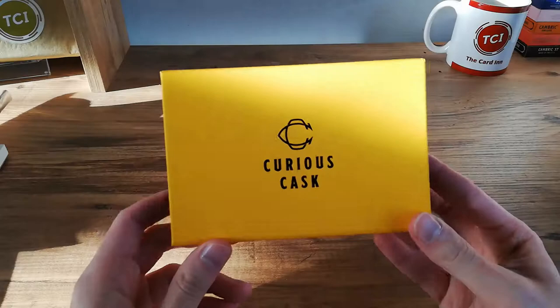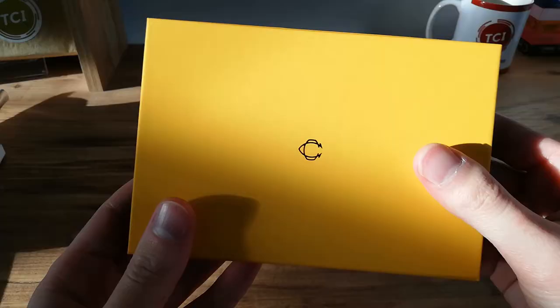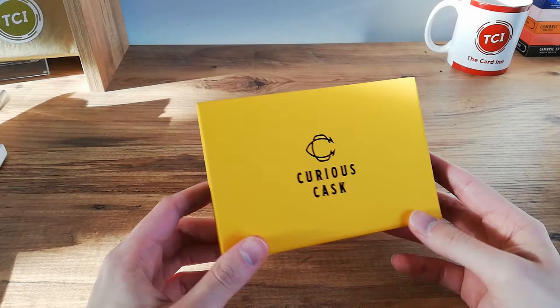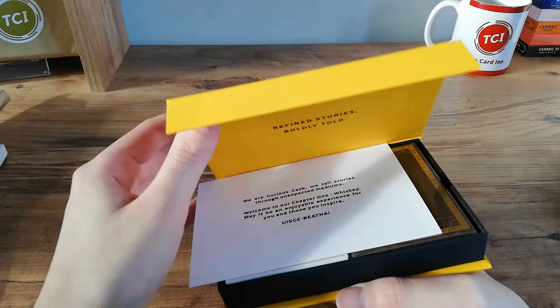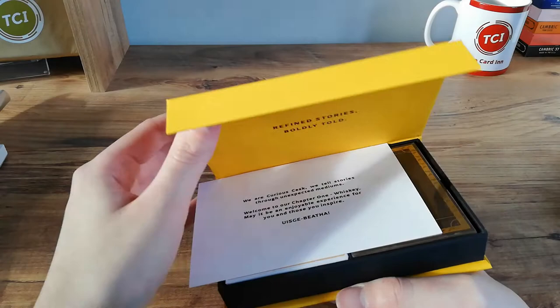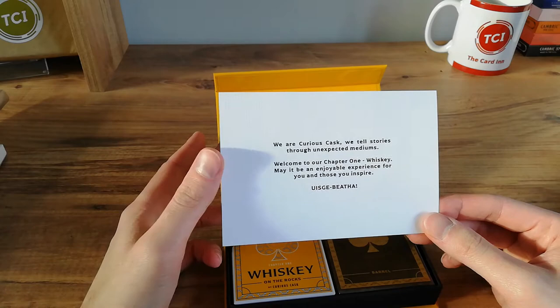And here we have it - we have the box set. Look at this yellow color, nice and vibrant with contrasting black. They've even got their logo here on the back - just looks fantastic. Now this looks like one of those magnetic storage boxes or display cases, and yes, this is really, really high quality stuff. Inside it reads: 'Refined stories, boldly told. We are Curious Cask. We tell stories through unexpected mediums. Welcome to chapter one - Whiskey. May it be an enjoyable experience for you and those you inspire.' Really nice.